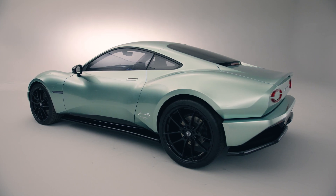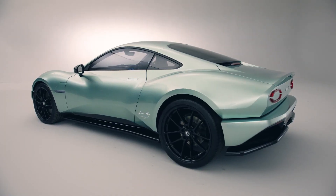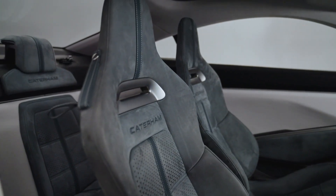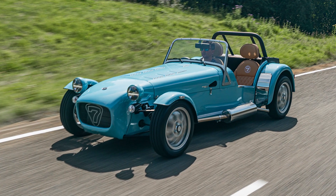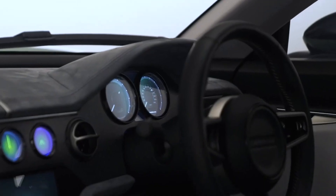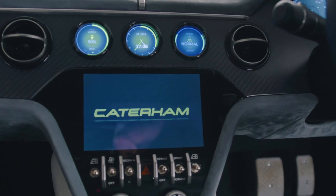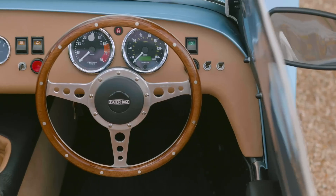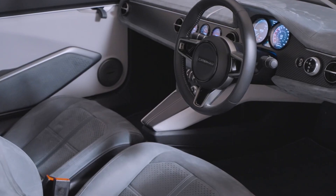Caterham remains a small brand, and we all know how hard it is for niche automakers to develop the necessary parts. To speed up the engineering process and reduce costs without compromising quality, the Project V uses the same door aperture as the Audi TT, while the thin seats come from Maserati — much like how the Caterham 7 uses a Ford engine and Mazda gearbox. The cockpit features a small steering wheel and modern round digital gauges with a classic design touch, along with a touchscreen infotainment system with Apple CarPlay, Android Auto, and even air conditioning.